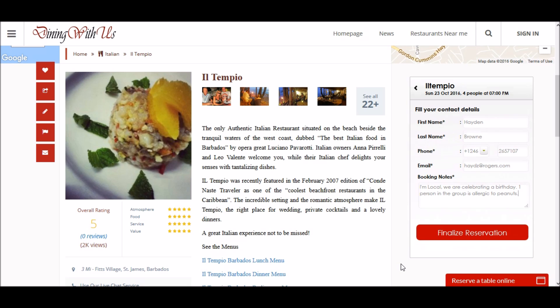On this section I fill out my contact details — email, contact number — and for booking notes I stated that I'm local, that we're celebrating a birthday, and that one of our guests is allergic to peanuts.